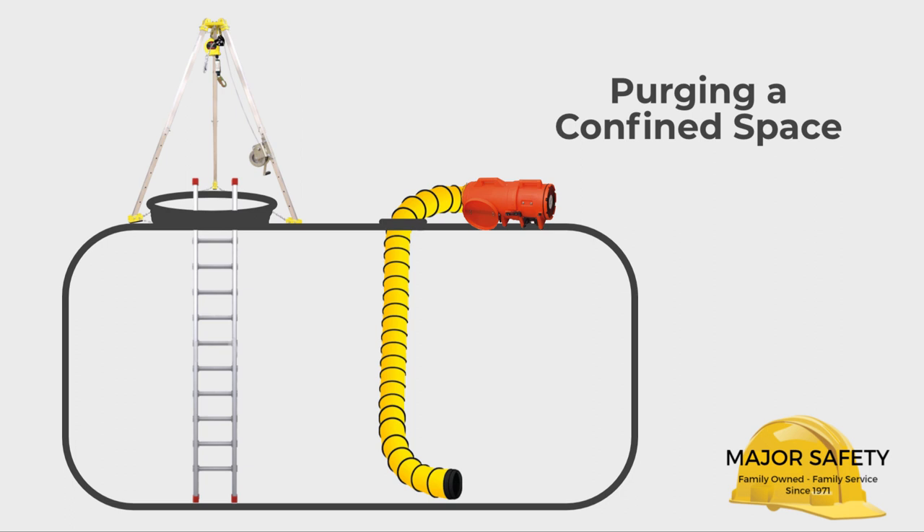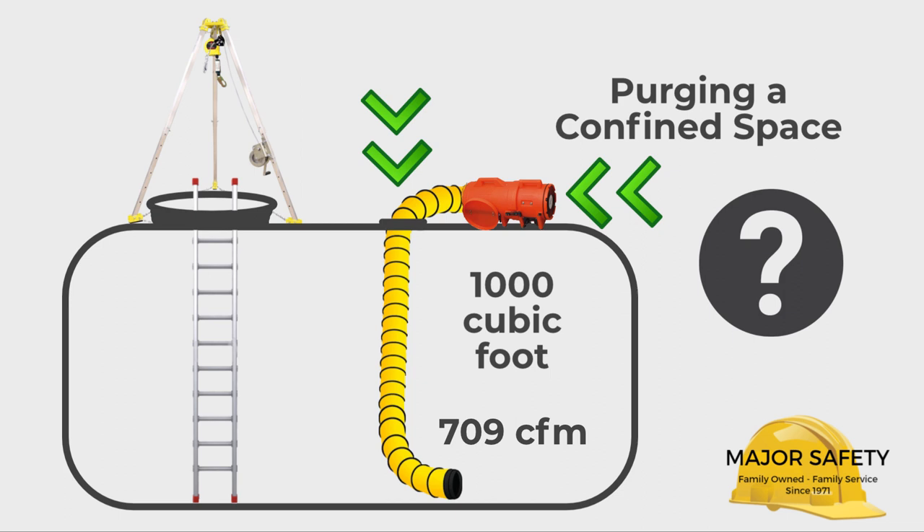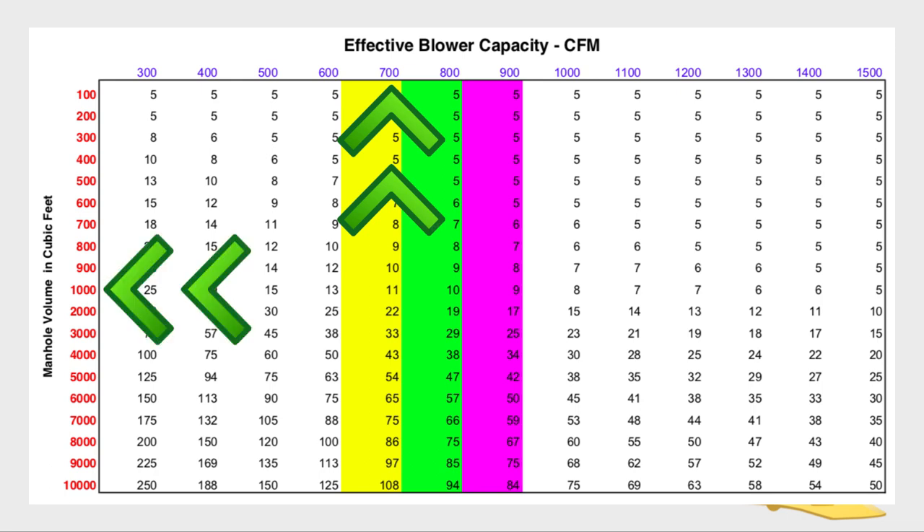To purge a confined space means to exchange the air in the space seven and a half times. Let's consider a 1,000 cubic foot space and our 9533 blower with one 90-degree bend in the duct moving 709 cubic feet of air per minute. In this scenario, how long will it take to ventilate the space long enough to purge it? To answer the question, we can refer to a ventilation purge chart, which can be downloaded from our website. Using the chart, we can establish that moving 709 cubic feet a minute in a 1,000 cubic foot space will take approximately 11 minutes to properly purge the space.